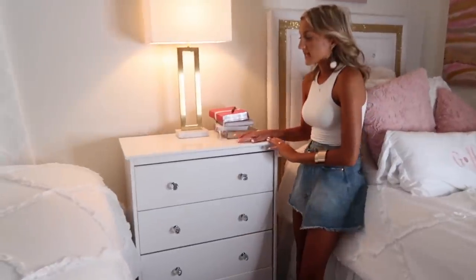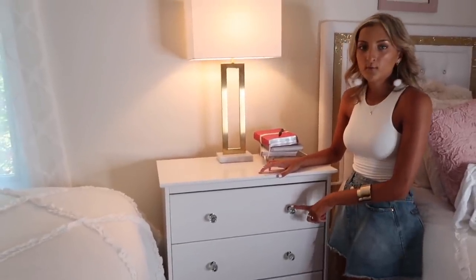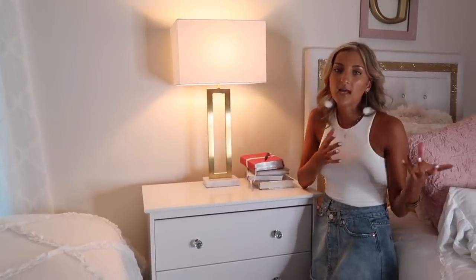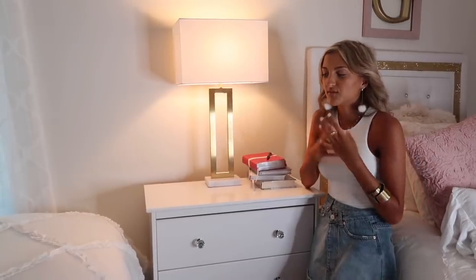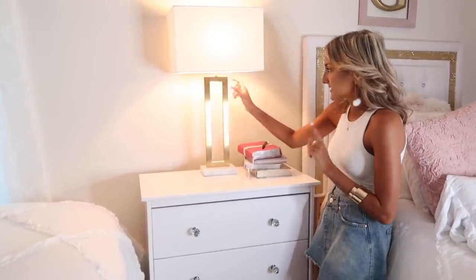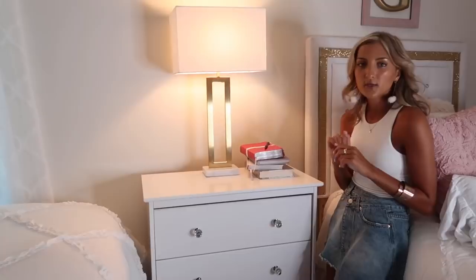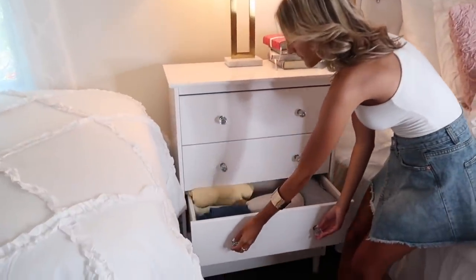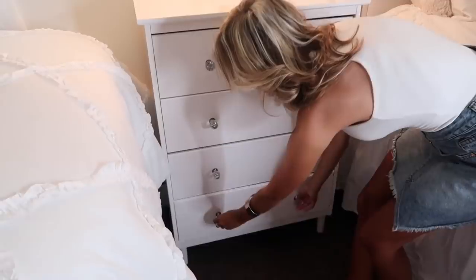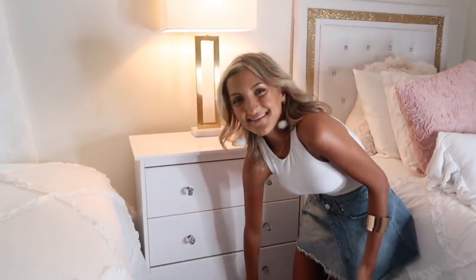Over here, Griffith has a little nightstand from Wayfair, but the knobs did not come with it — the knobs are from HomeGoods. She had this in her room last year. The lamp is from Target — I love it, it's really polished. These two drawers are hers, so I'm not going in them, but I have two drawers in here as well. I've just got sweatshirts in one and t-shirts in the other. I haven't really filled up this drawer yet, but as I get more clothes throughout the school year, I'm sure that will fill up.